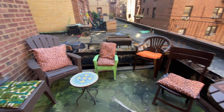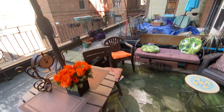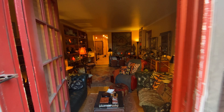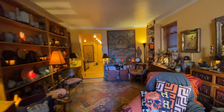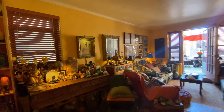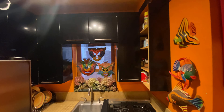There's a private outdoor space. Going back in, the window here on the side, and the kitchen with the window.